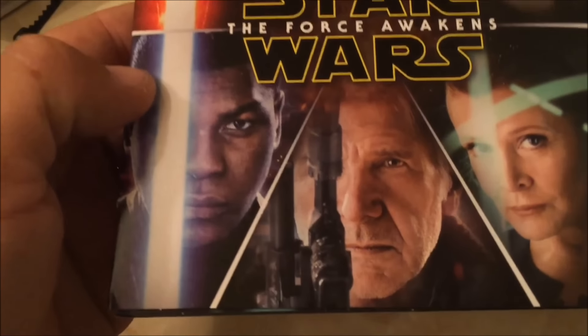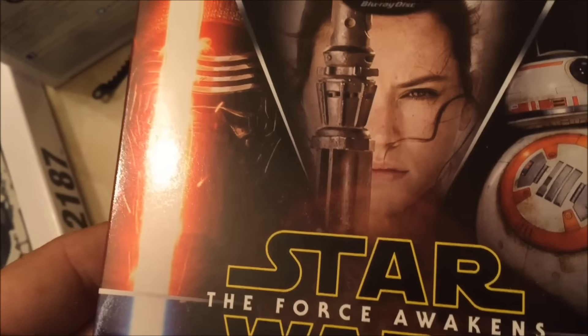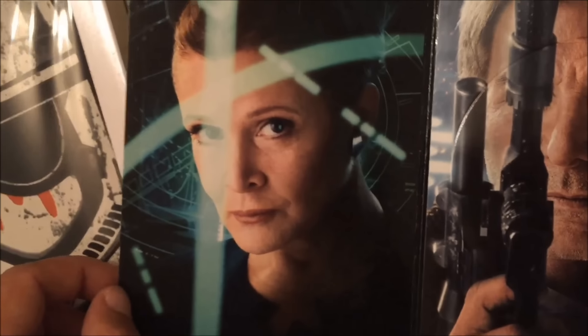I'm going to go ahead and take off the plastic here. There's a picture of six of the main characters, including Finn, Han Solo, Princess Leia, Kylo Ren, Rey, and BB-8 — kind of cool, something a little bit different. As you open it, there's another picture of Finn, Rey, Han Solo, and Poe with BB-8 in the bottom left. Looks like these are larger photographs of the ones on the front.